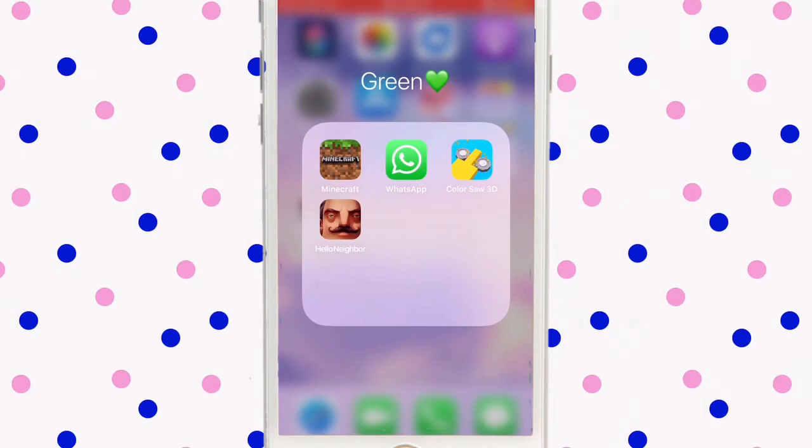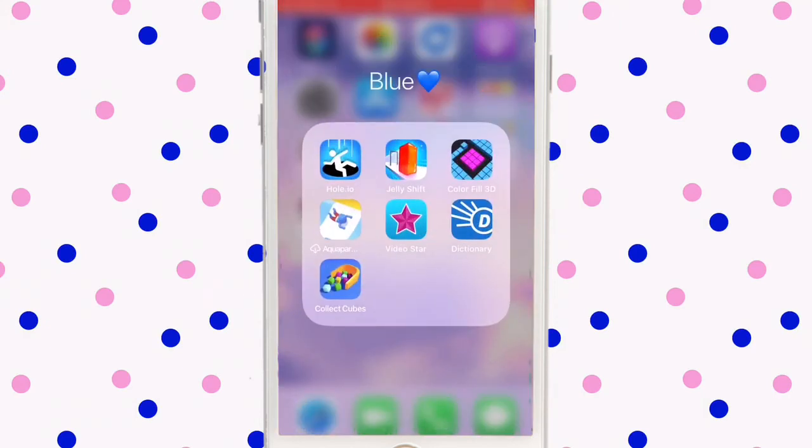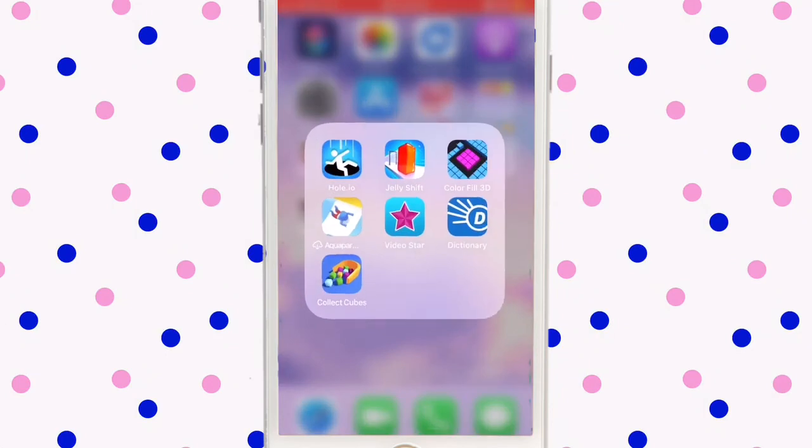Color Saw is just a game — I'm not sure why I put it in green. Hello Neighbor I just downloaded and it's kind of fun. Hole.io I just play as a game. Jelly Shift, Colorful 3D, and Aqua Park I also play as games — I haven't noticed Aqua Park in a while. Video Star is one of my editors for intros — I used it in my how-to make wavy text video. Dictionary is just to look up words. Collect Cubes I like too.